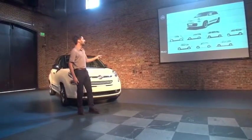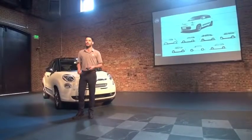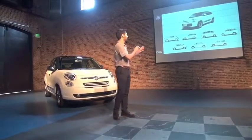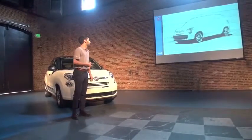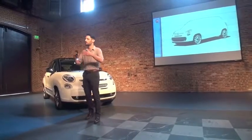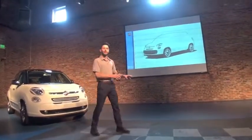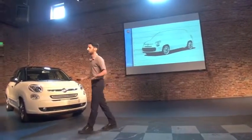Then we have the Giardiniera and the 600 Multiplar. It was the first car that could fit six people in three rows in a very small size - like a working vehicle size. Trying to find the best solution out of a given footprint is what we call architectural wheels. To do that also with the Type 100, we started designing it from the interior to the exterior.